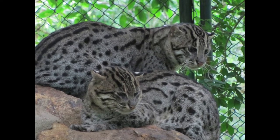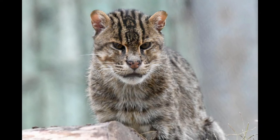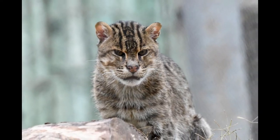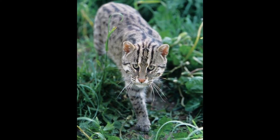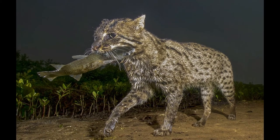They have a long-bodied build, short tail, and a broad head. Their coat is olive gray with beautiful black spots. Fishing cats are nocturnal and hunt only at night. They primarily feed on fish, but their diet also consists of frogs, crabs, and snakes.